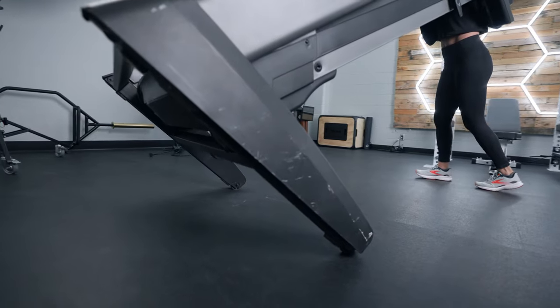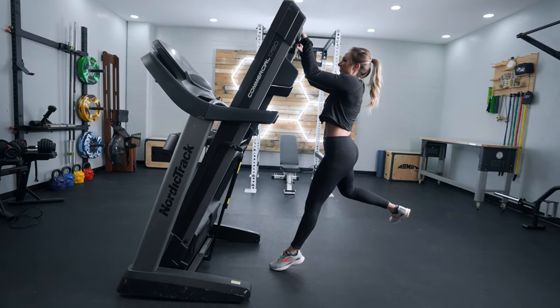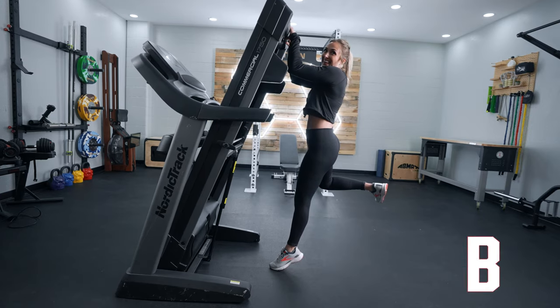This is a larger treadmill, so keep that in mind. The overall weight of this treadmill is 340 pounds, so it's not the easiest to move around. It also can be folded, which makes it a little bit more portable, but overall I would say wherever you want to place this machine is probably where you're going to want to keep it.